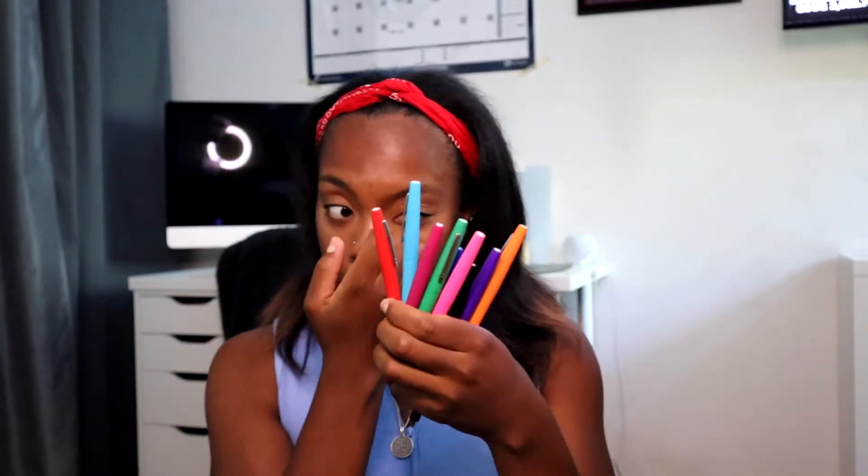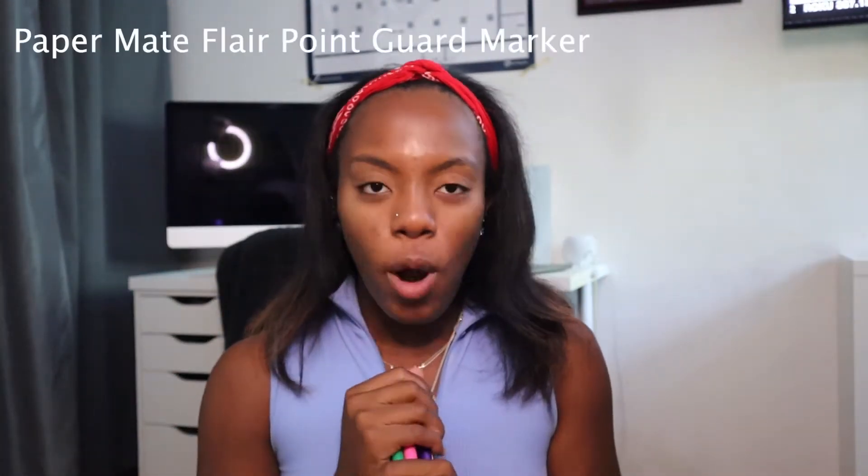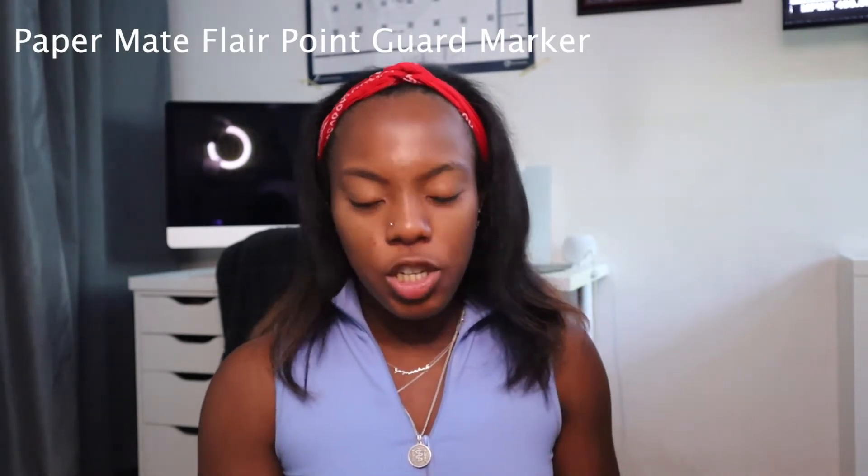I also got these felt tip markers, mostly to write in my agenda — each class will have its own color and each responsibility as well. I'm also going to be working while I'm in nursing school, so for that I'll have a specific color designated towards that job. They're from Papermade. I already opened them and already started writing in my calendar and my agenda.